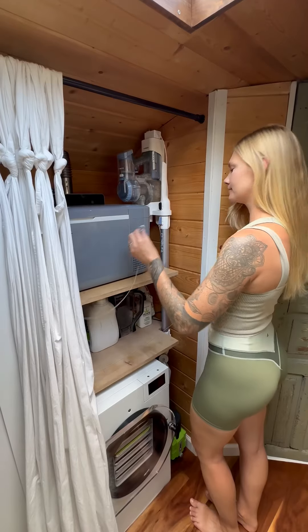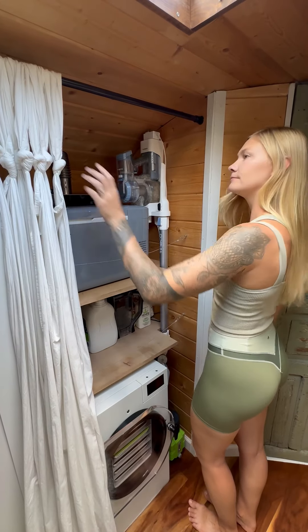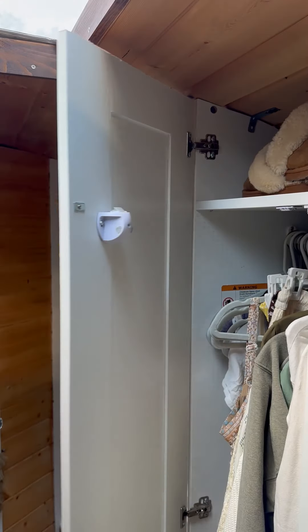We latch our bathroom door, secure the items in the utility closet with a metal cord, and fasten our closet doors with magnetic cabinet locks.